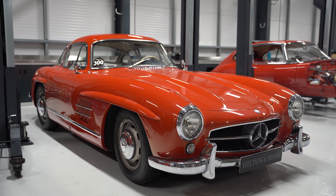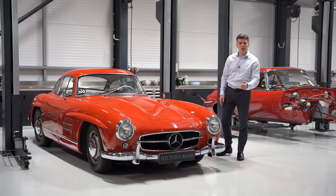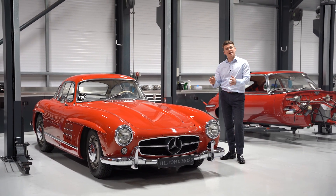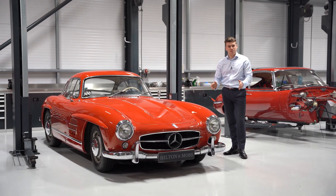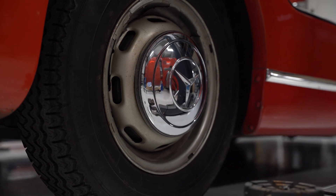The Hilton and Moss brand has a very close relationship with Mercedes-Benz, and our restorations on Mercedes-Benz are known for their quality and originality, although we can restore to a customer's exact requirements. This particular car will take approximately 18 months and over 4,000 man-hours to complete.